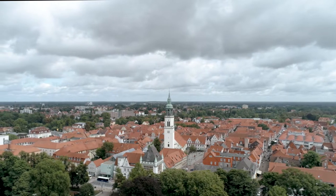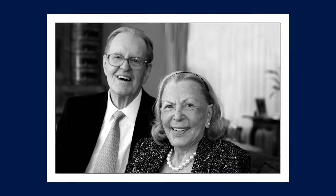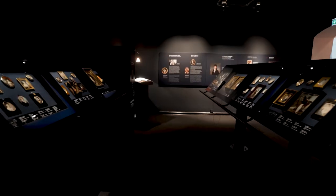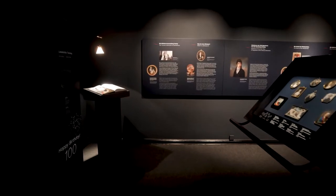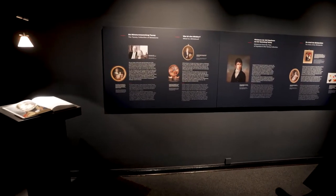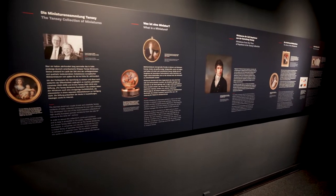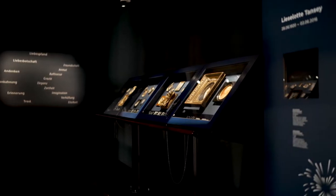The Tansy Foundation, which is based in Liselotte and Anis Tansy's hometown of Celle, now looks after the couple's collection. Due to the quantity and quality of the pieces in the collection, it is among the most significant collections of portrait miniatures worldwide. Parts of the collection are on permanent display at the Bowman Museum of Cultural History in Celle.